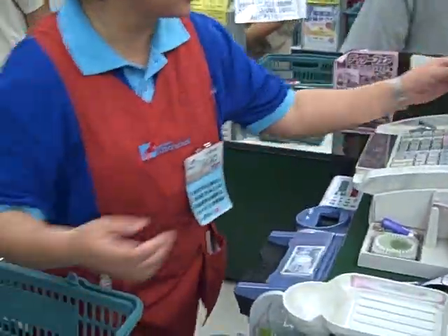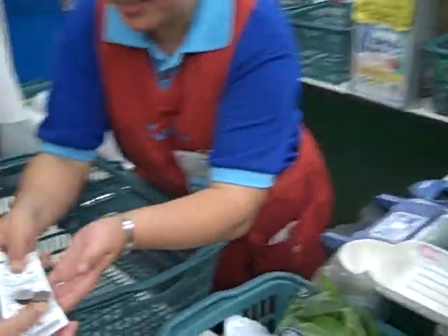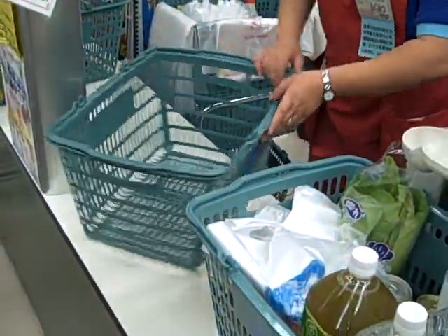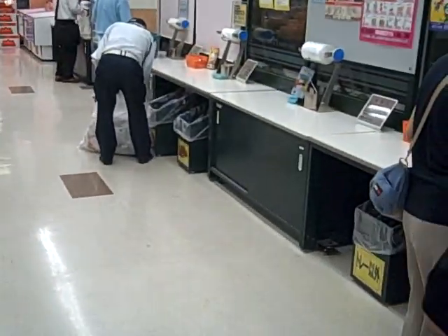It calculates how much it is. It's really cool — more change. Now we're going to take it back and bag our groceries.